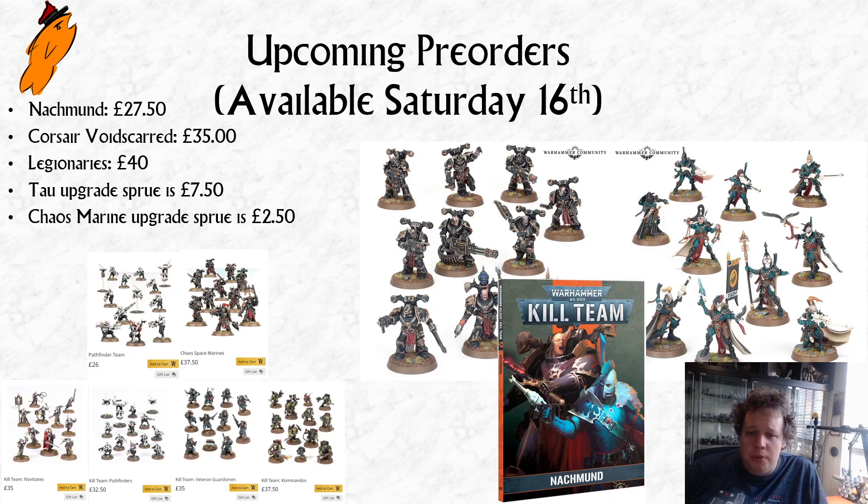So your upgrade sprue is costing you £2.50 for the Chaos Marines. Now on the face of it this seems really bizarre, because you've got two sprues — you'd imagine they take similar costs in terms of design work and production — and yet one can be sold for £2.50 a throw and one is being sold for £7.50 a throw. It's a bit strange.